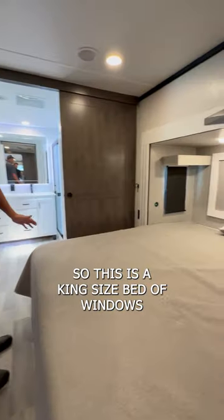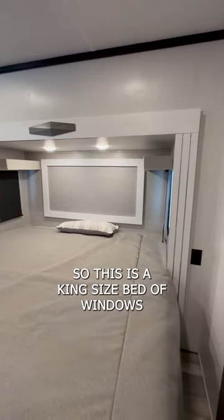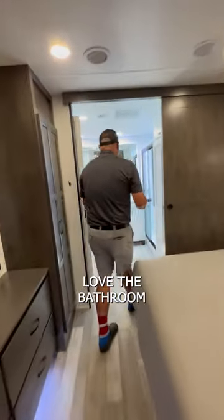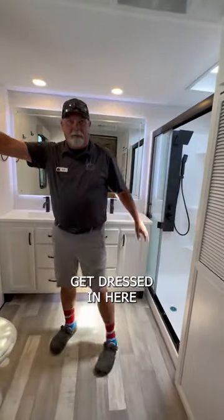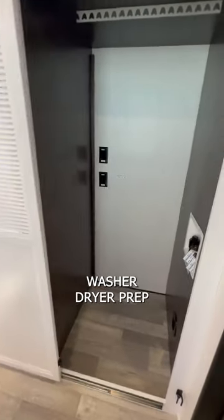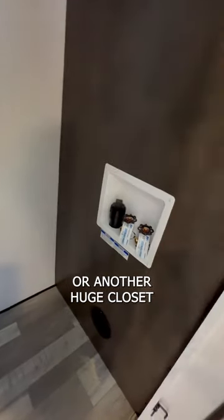And then the master — this is beautiful. This is a king-size bed. Windows on both sides that do open, so great cross-ventilation. Love the bathroom — you could actually get dressed in here, a lot of times you can't. Washer-dryer prep or another huge closet.